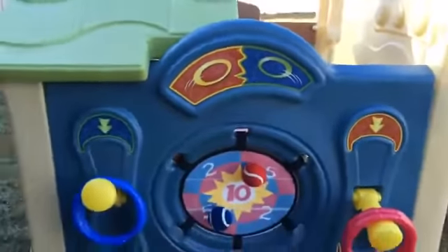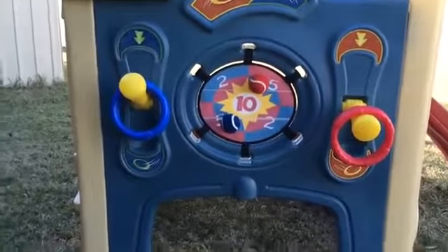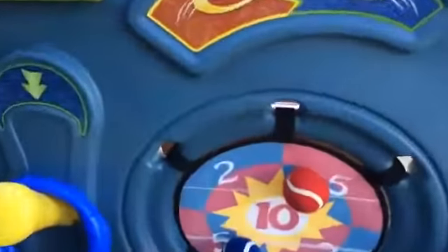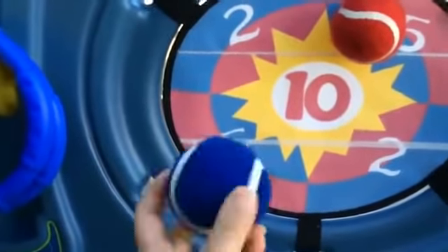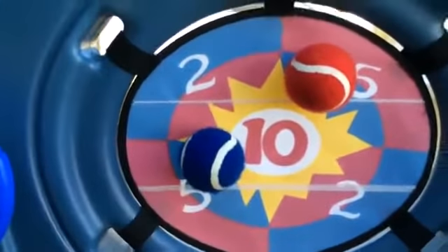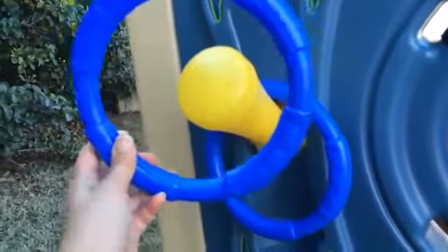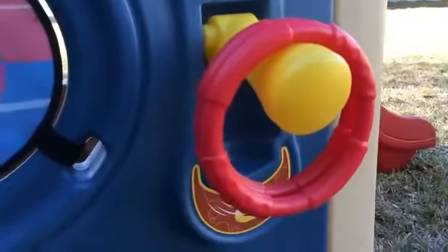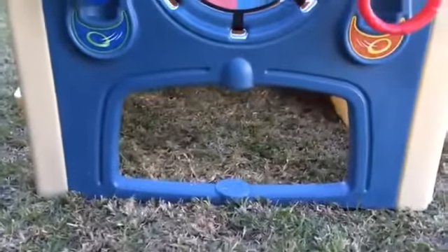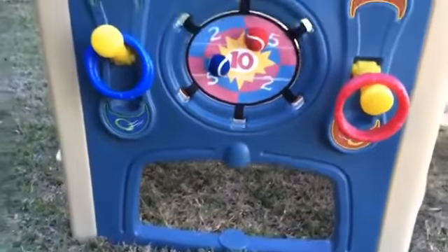Now we're going to go around to what I call the activity game center of the Neighborhood Fun Center. We've got a great little ring toss game and also a velcro ball game, which my son really gets use out of — especially now that he's in little league. Very strong velcro where the kids can go ahead and play ball, and also nice sturdy plastic rings for a ring toss game, two on this side and two on this side. You'll notice that opening that we saw on the inside here as well — lots of great crawl spaces that the kids really get to enjoy.